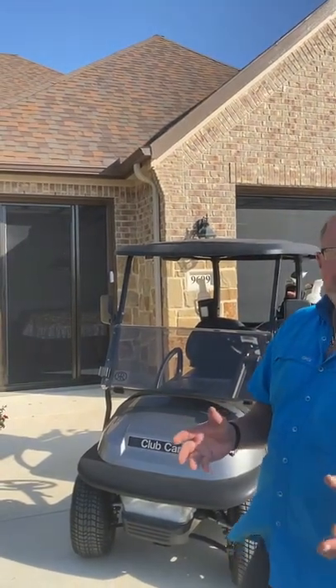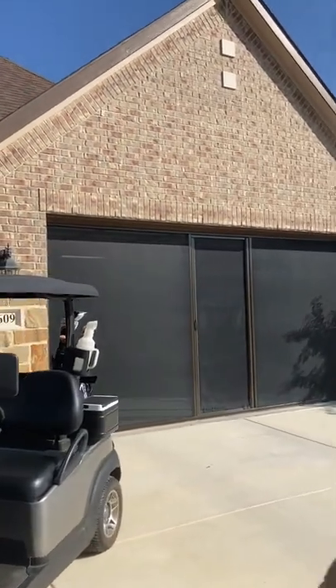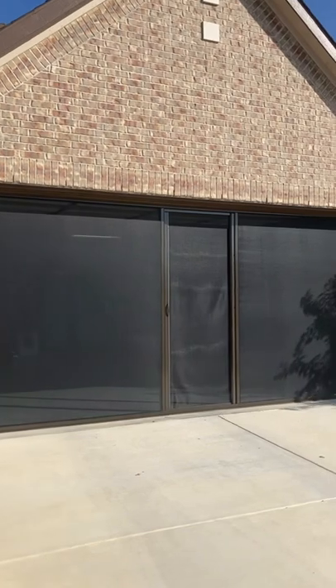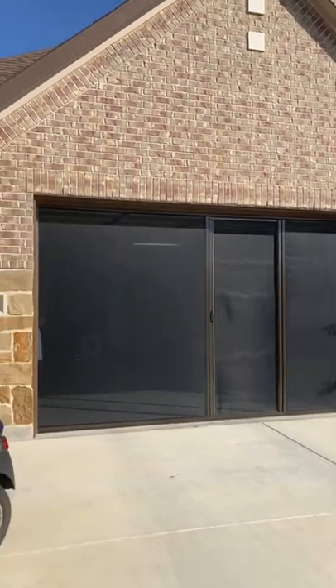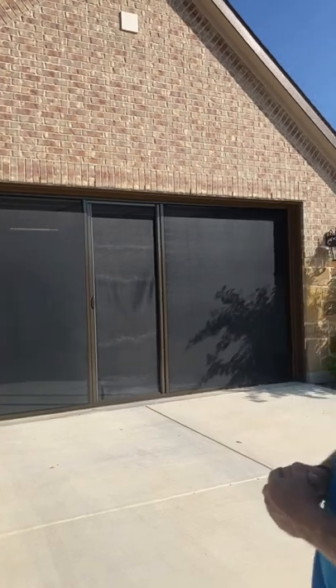But sometimes size does matter. So we come over here — we've got a 16 foot by eight. Again, it has a personnel door, and this customer wanted a personnel door on both these screens. You can get them with or without the personnel door. Most people prefer them because they don't have another way in and out of the garage when the screen's down.